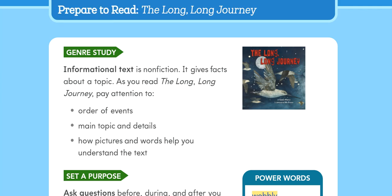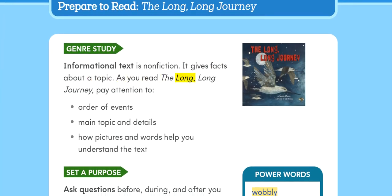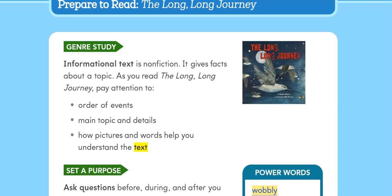Prepare to Read: The Long, Long Journey. Genre Study: Informational text is non-fiction. It gives facts about a topic. As you read The Long, Long Journey, pay attention to order of events, main topic and details, and how pictures and words help you understand the text.